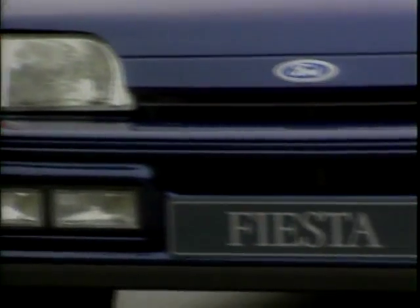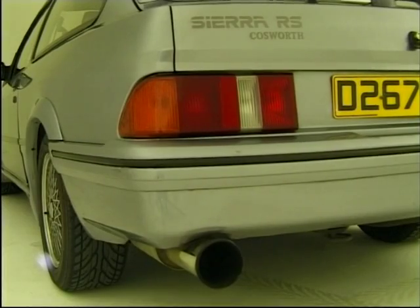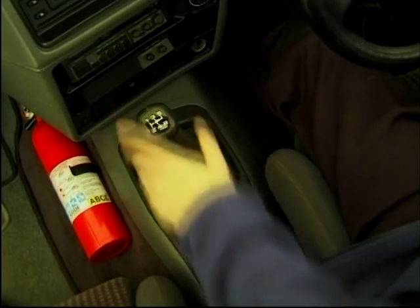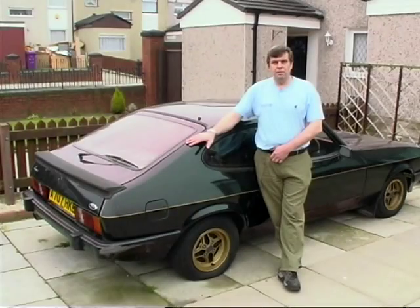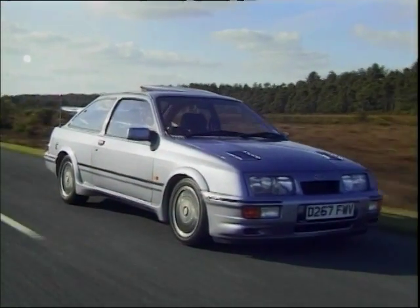By the end of the 80s, the Capri's styling and performance was being overtaken by those new pretenders to the throne. These were the XR range of the Fiestas and Escorts, and cars like the jaw-dropping RS Cosworth. Cars in this market were just getting bigger and brasher, and really the Capri just couldn't compete. I think it was really the XR4 that killed the Capri, because Ford weren't prepared to put any more development into it.